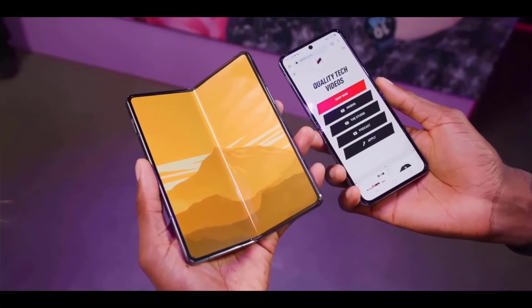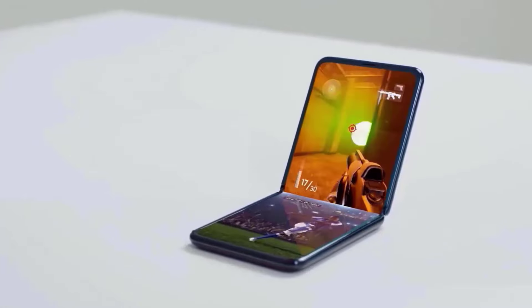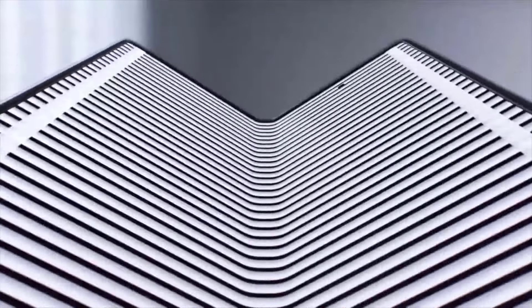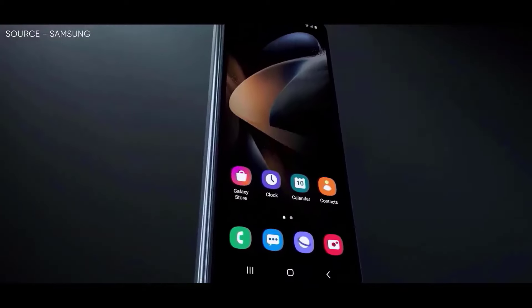While Samsung's Galaxy S series has already attained almost ideal design, the company's brave step with the Galaxy S24 series demonstrates that they are not resting on their laurels. Fortunately, the days of bulky, ugly foldable phones are behind us. However, Samsung still has some work to do in the foldable phone space.